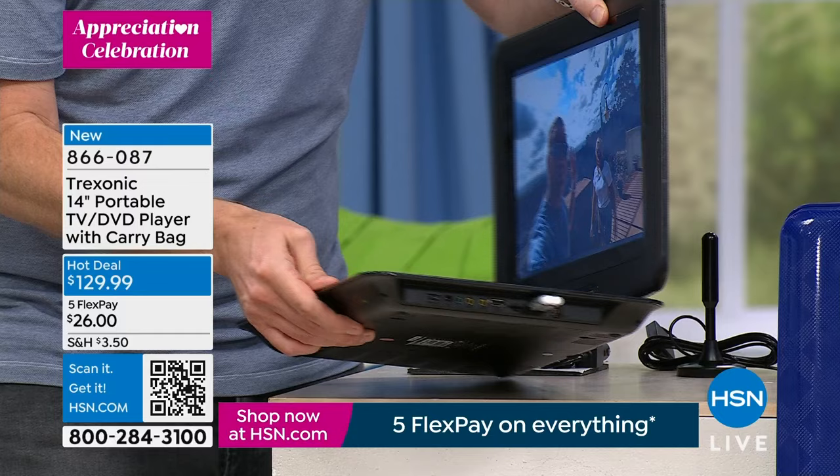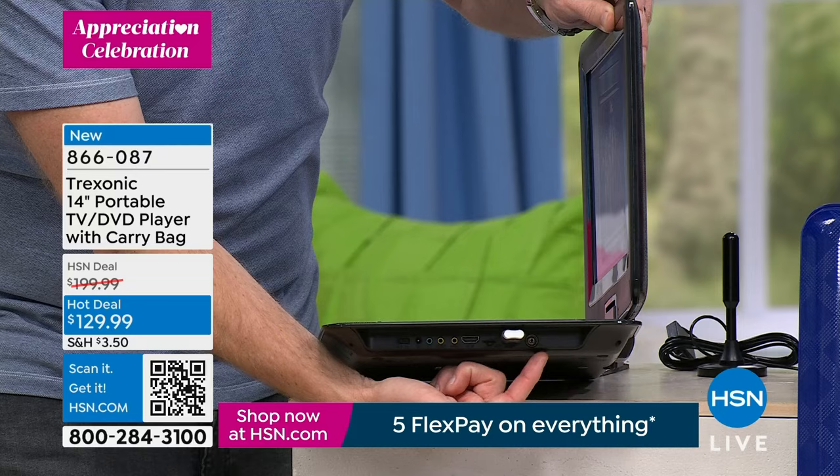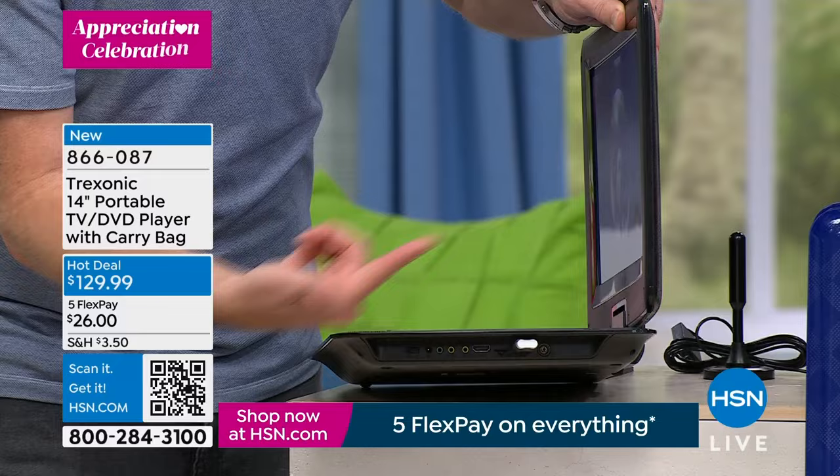On the side we have more connections to allow you to plug in additional items. It really has more ports than a big screen TV. You have the antenna input, and there's a USB input — so anything on a computer you can put on thumb drives and watch it on screen.